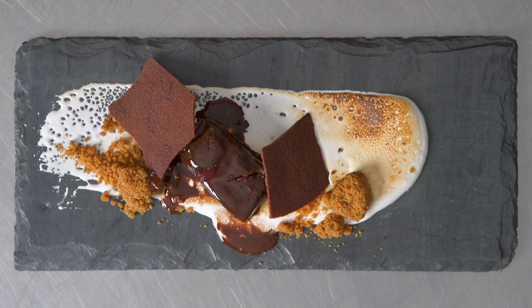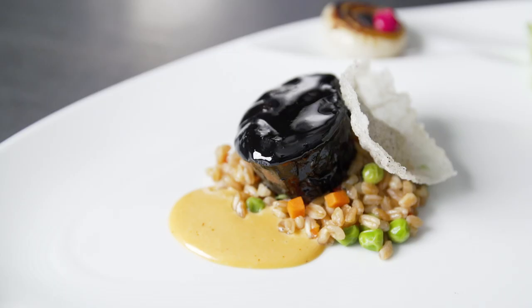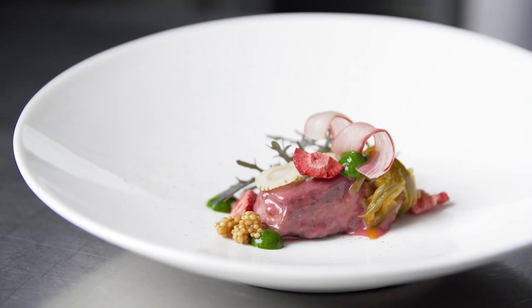This is a great menu exploring veal using different plating styles, cuts, techniques, and flavor profiles. Thank you so much.